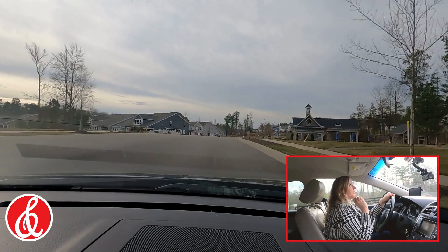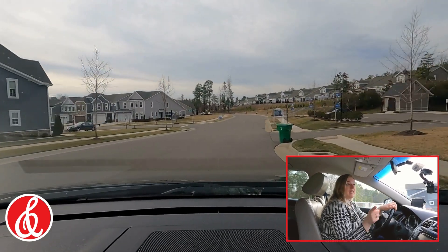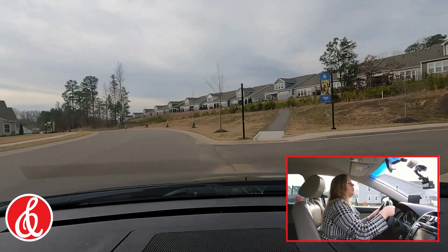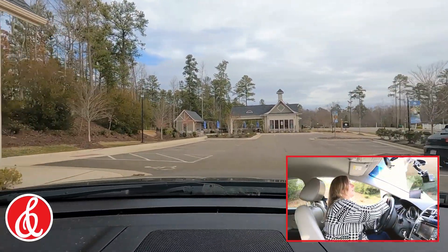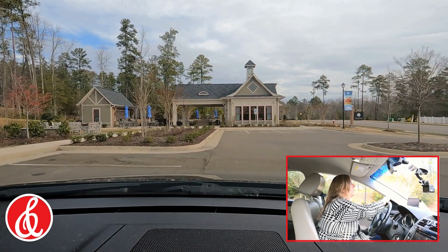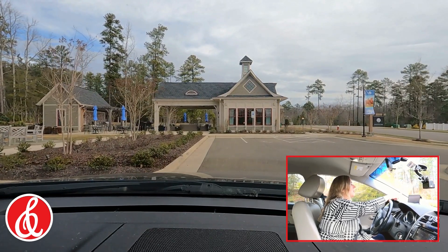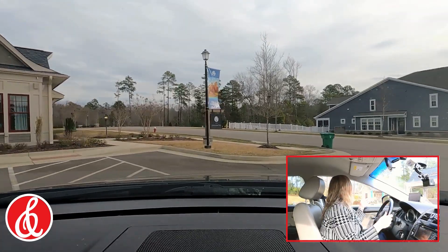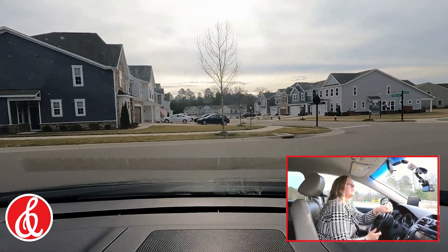There are about four different builders in here and they're planning on building 471 homes all said and done. Right here to the right they call this the Conservatory — it's really more of a large outdoor kitchen available for your use. You can see the mailboxes and get a great view of it. They have two gas grills, restroom facilities, a beautiful area, even a Connect Four game, and a little interior area with running water.